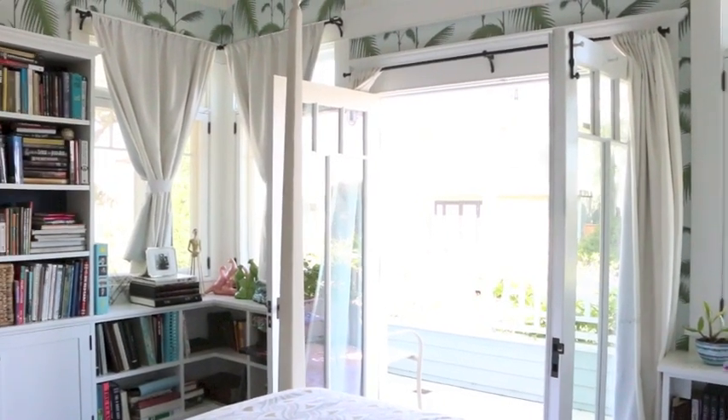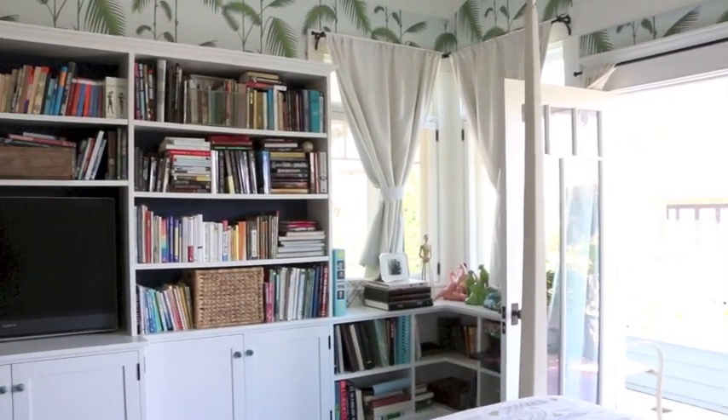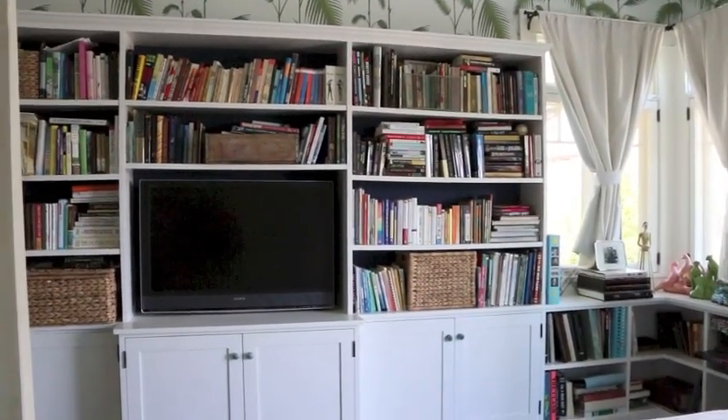Here I am sitting on my bed and you can see the view out the doors, and then swinging around to the TV. And there you have it — my beachy and glamorous boudoir.